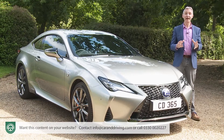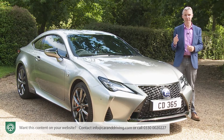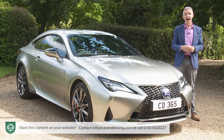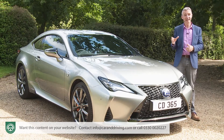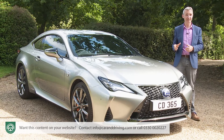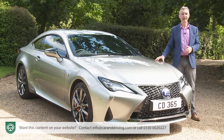A sports coupe can be different things to different people. For some, it must be a rewarding driving machine, first and foremost. Others, though, want to balance dynamic virtues with qualities like cost-cutting luxury and impressive efficiency. It's to these people that this Lexus RC Coupe is designed to appeal.